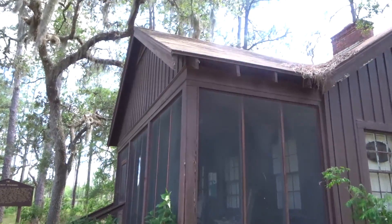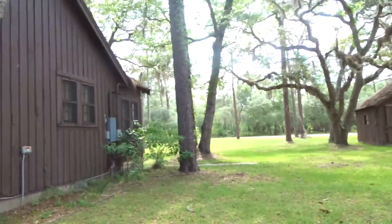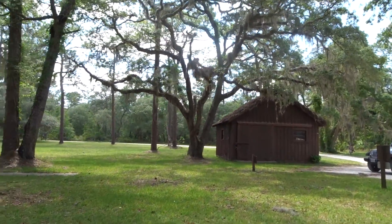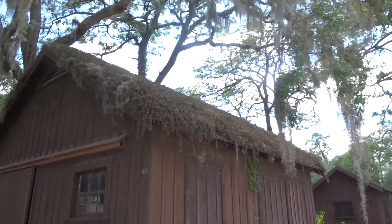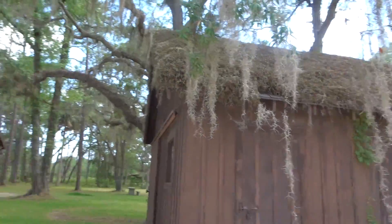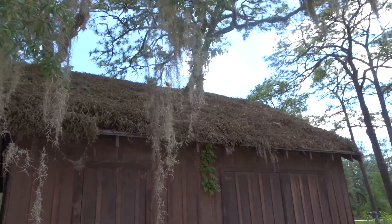The Visitor Center is this old camp cabin — I think that's awesome. They've got these other houses over here, RV camping, and a trail. Look at the moss growing up on this roof over here, this is crazy looking. It's one of the back houses of the Visitor Center, and there's moss all over the roof of the building.